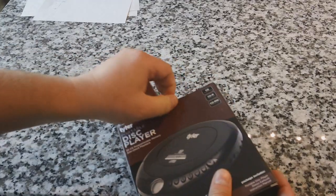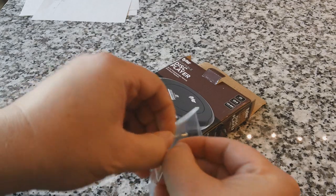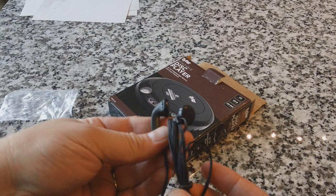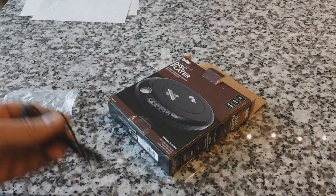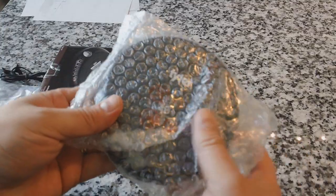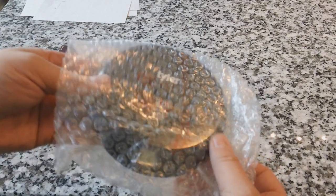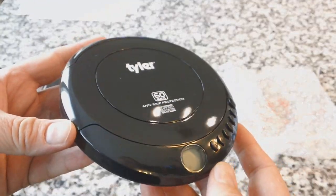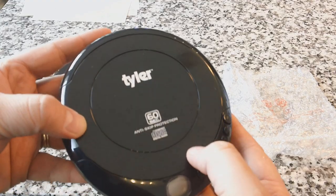So let's go ahead and open this up. Very small box, which always cracks me up. The earbuds included are going to be basic — not the greatest you've ever heard, not comparable to iPhone ones — but they'll get you started; you'll definitely want to upgrade. And here is the CD player itself.